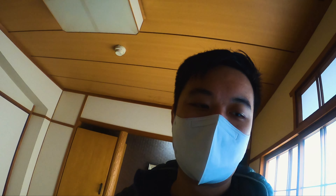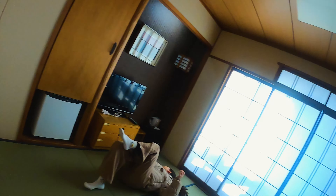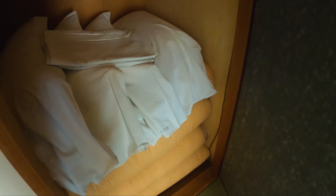What we found is that we only have one set of keys, so if they do that, I don't know how it's going to work. My guess is that we have to move the table ourselves. But yeah, it's a very traditional room — this is what you get when you stay at a Ryokan.